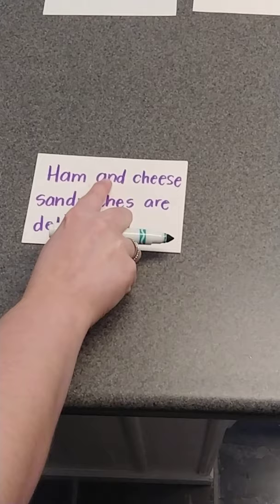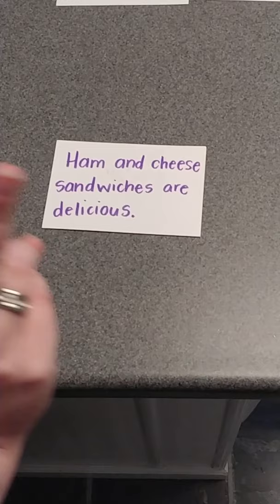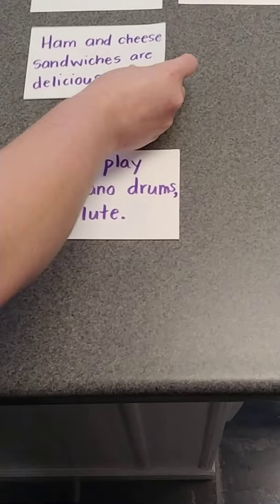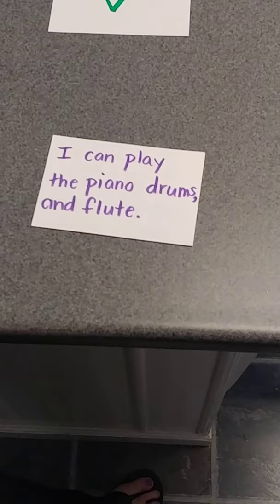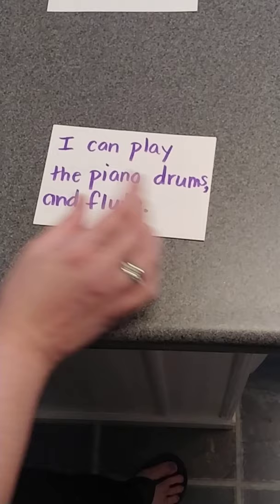'Ham and cheese sandwiches are delicious.' Now, we only had two things there, so that's actually correct — it doesn't need any commas because it's only two things. Next: 'I can play the piano, drums, and flute.' We have our comma and we have our 'and,' but we're missing something — we're missing a comma somewhere. Do you know where it goes?